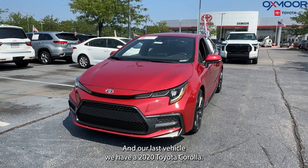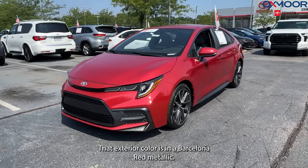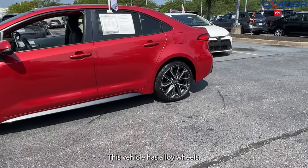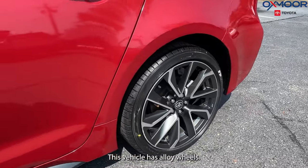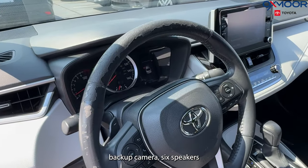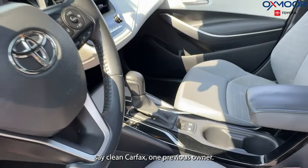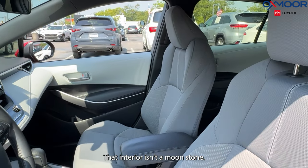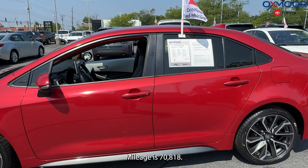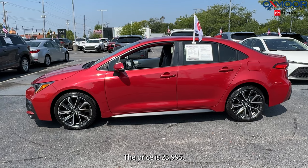Our last vehicle is a 2020 Toyota Corolla SE. The exterior color is in Barcelona red metallic. This vehicle has alloy wheels, navigation, backup camera, and six speakers. It's a clean Carfax with one previous owner. The interior is in moonstone. Mileage is 70,818. The price is $23,995.